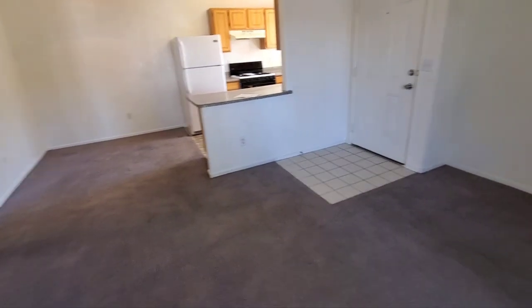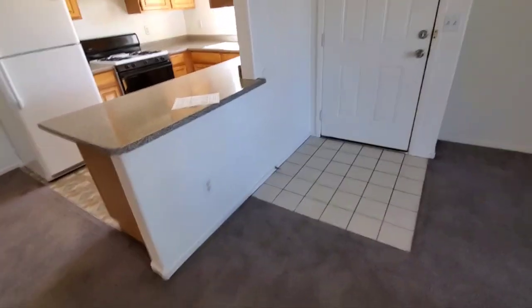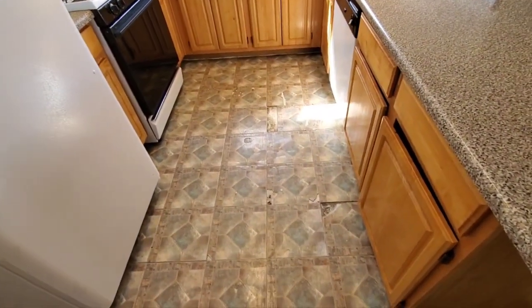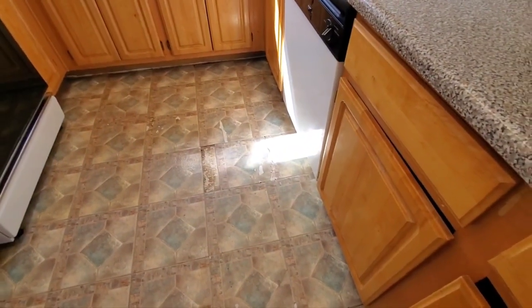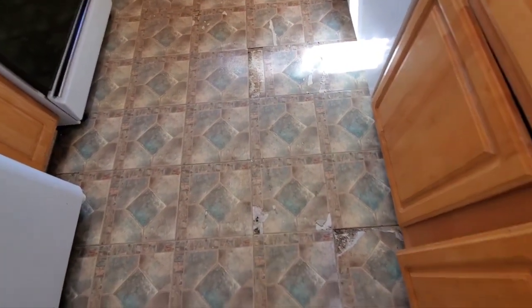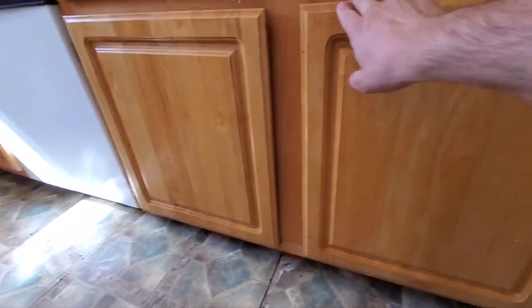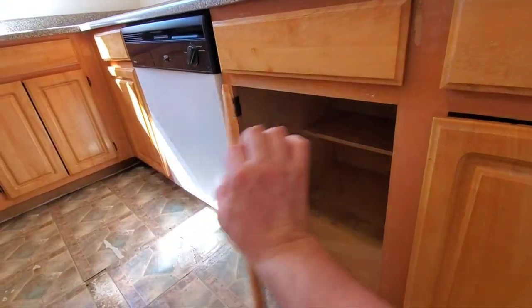Coming in, you've got carpet throughout the unit, with the exception of the wet areas. The entryway looks like original tile. You've got linoleum with some pretty severe damage — you're going to want to get this replaced quite quickly. These tiles are moving and all loose. There's a little bit of roughness in the cabinets, and some of these don't even really shut right — you can see that it kind of bows out. This one's all loose too.